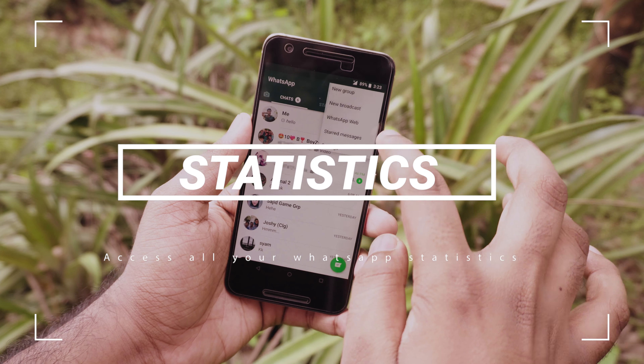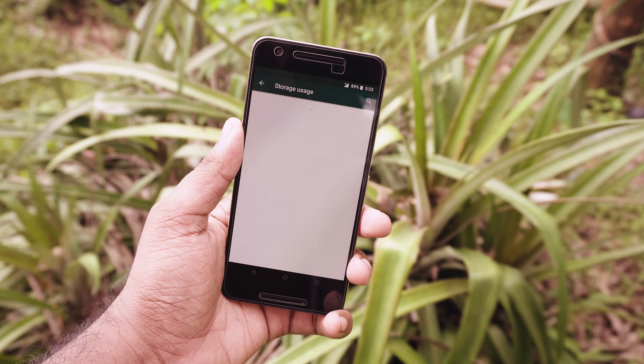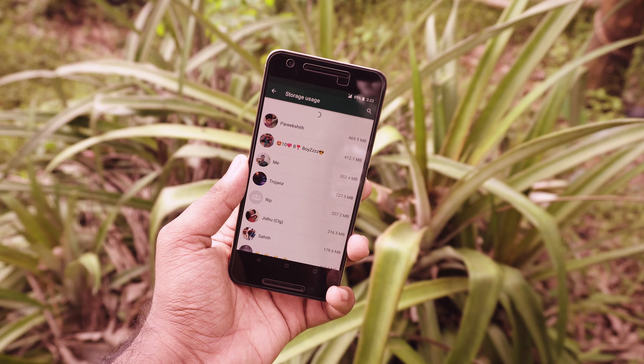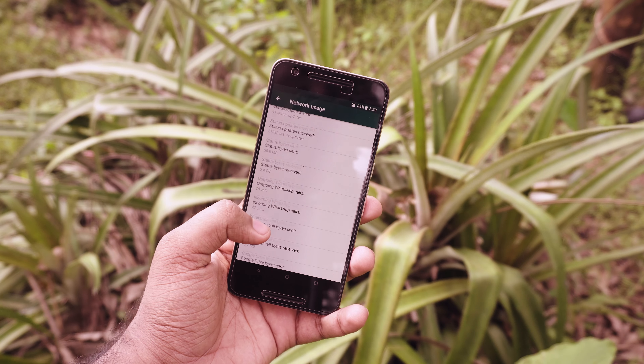If you want to know who you talk to the most on WhatsApp, just go to Settings, tap on Data and Storage Usage, and tap on Storage Use. This gives you a list of users and groups in descending order of data use, giving you a clear indication of who you talk to the most. Network usage is also pretty cool — it shows all your WhatsApp statistics.